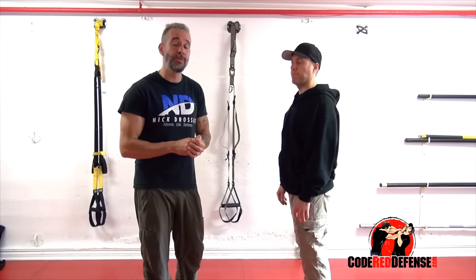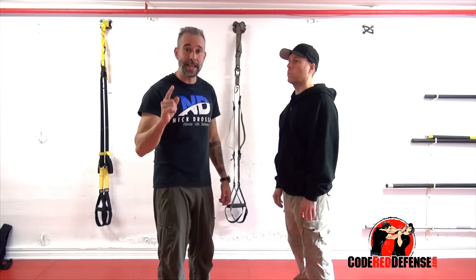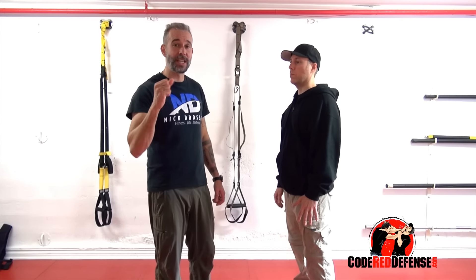I hope you guys enjoyed the video. If you want to learn more self-defense, go visit our website, codereddefense.com. We also have a great video on common attacks — we'll put the link in the description box. Thank you guys for watching. Stay safe and stand strong.